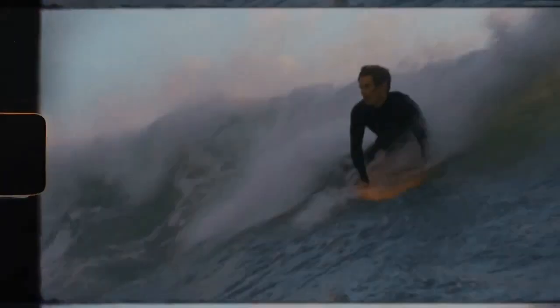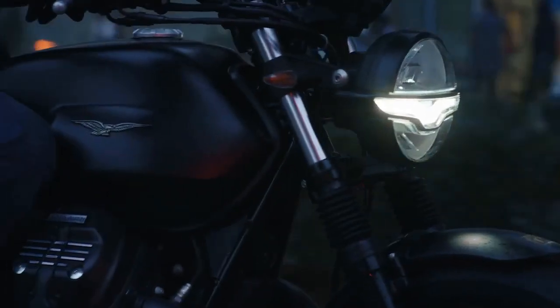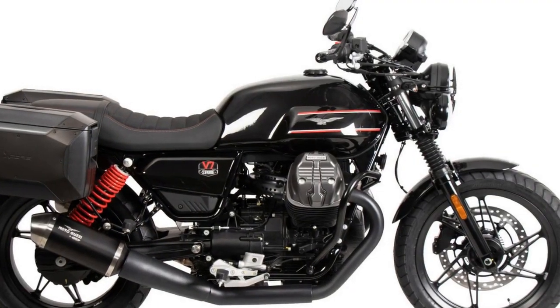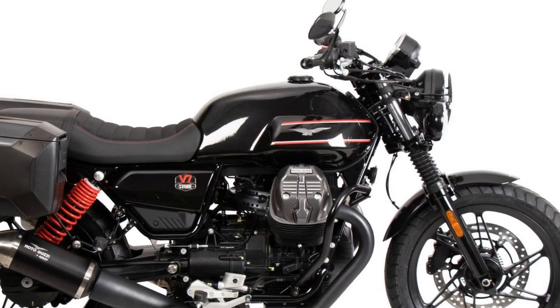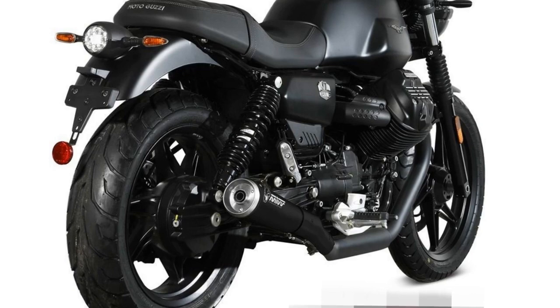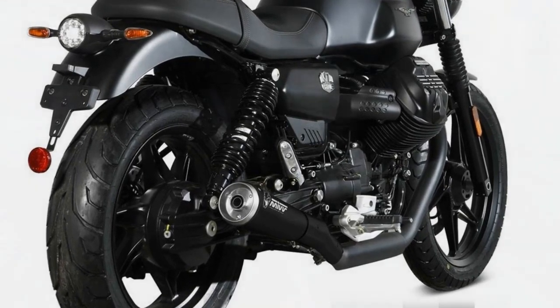Cons. 1. Limited power: While the V7 Stone's engine character is distinctive, it may not satisfy riders seeking high levels of horsepower. It's not the most powerful bike in its class. 2. Limited features: Compared to some of its competitors, the V7 Stone lacks advanced rider aids and electronic features, which may be expected in its price range.